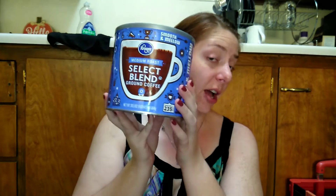I picked up a thing of coffee because we are getting down to the very end and we have to have coffee. It was $4.99. We really like the Kroger brand coffee — it's pretty good — so I went with that.